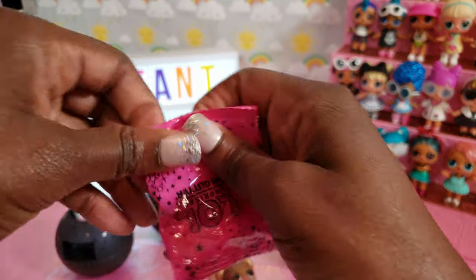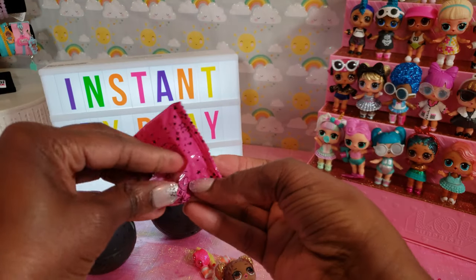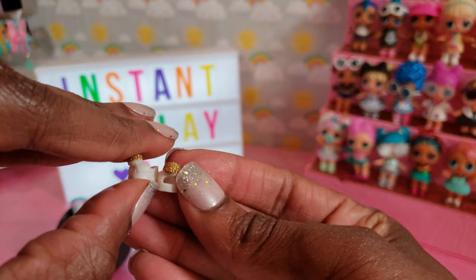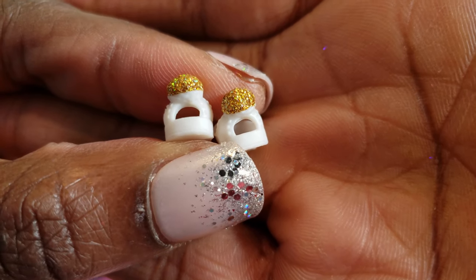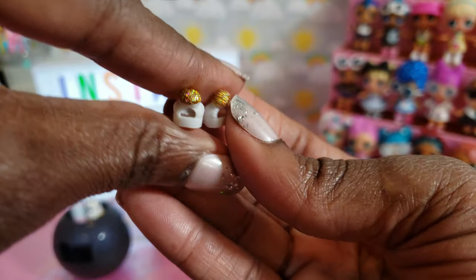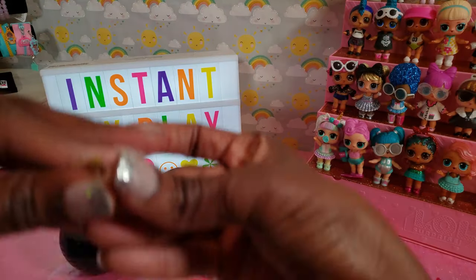I believe these are her little shoes in here. I want to be careful that I don't lose anything. Oh now this is cute — look at these pom-poms on her shoes. Aren't those adorable? Fabulous. I just love them. Nice little gold. Really, really super cute. Matches her outfit too.